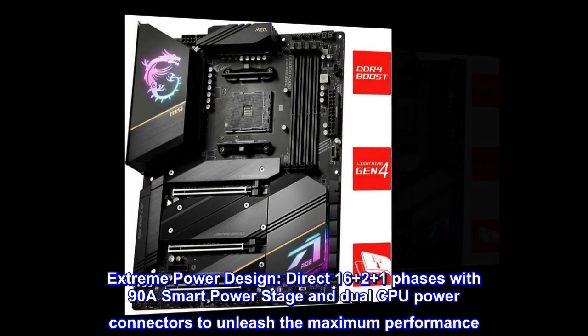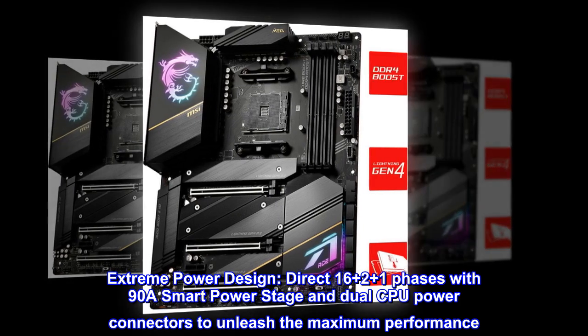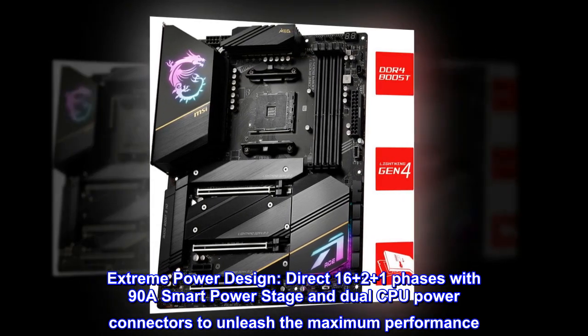Extreme power design: direct 16+2+1 phases with 90A smart power stage and dual CPU power connectors to unleash the maximum performance.